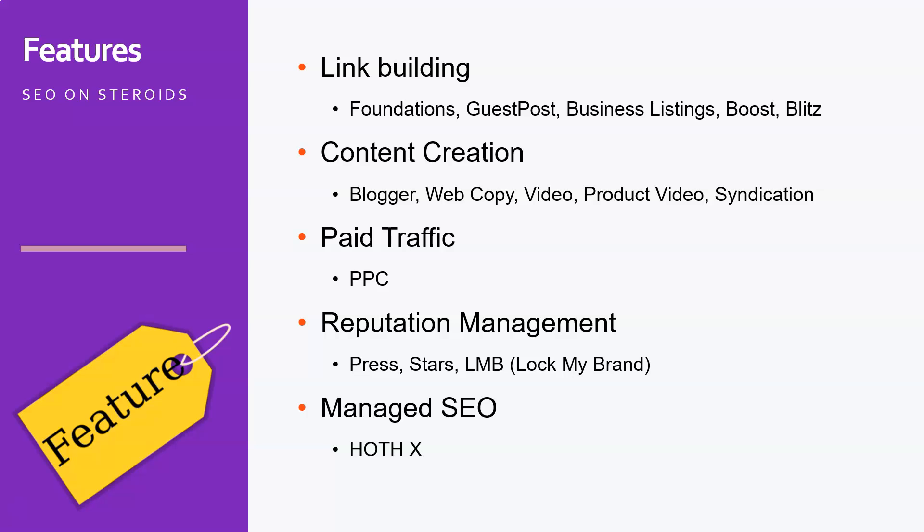They also have a managed SEO service called the Hoth X. The Hoth X means that you just pay a fixed amount every month, starting at $500. They do everything for you — you outsource your whole content creation, link building, reputation management, whatever you want. You get a dedicated account manager, and together with them you specify what you want done and what your objectives are. With their set of tools, they will assemble the best products to help you reach your objectives.